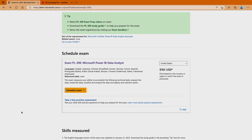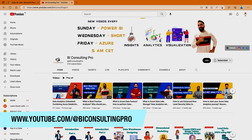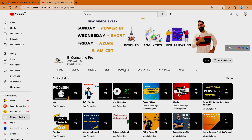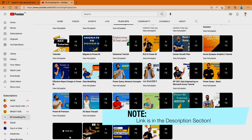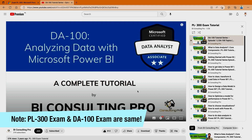If you need more video tutorials, you can come to our channel at BI Consulting Pro. Once you are there, you will find all the videos. Please don't forget to subscribe to this channel if you would like to stay tuned with all the Microsoft Power BI updates and videos. We also create videos on Microsoft Azure so you can perform data analytics using Microsoft Power BI and Azure. Come to the playlists section and go to the PL-300 exam tutorial playlist — I have already created all the videos you need to pass this exam. But please don't forget to practice.